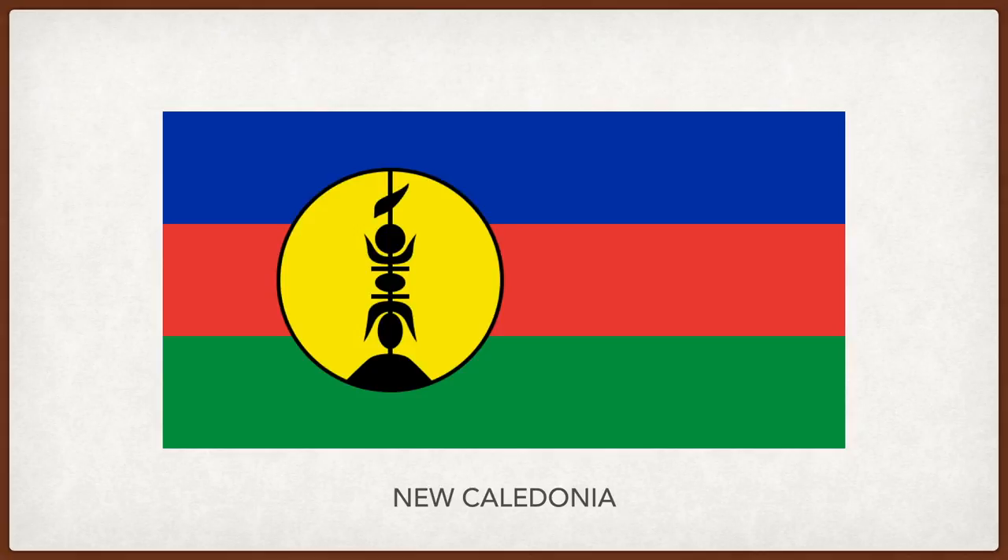New Caledonia. The blue represents the sky and the ocean surrounding New Caledonia. The red symbolizes the blood shed by the indigenous people in their struggle for freedom, and also represents socialism and unity. The green symbolizes the land and the ancestors buried in it. The yellow disc represents the sun, and the black symbol on top is the carved rooftop spire that adorns the houses of the indigenous people of the island.